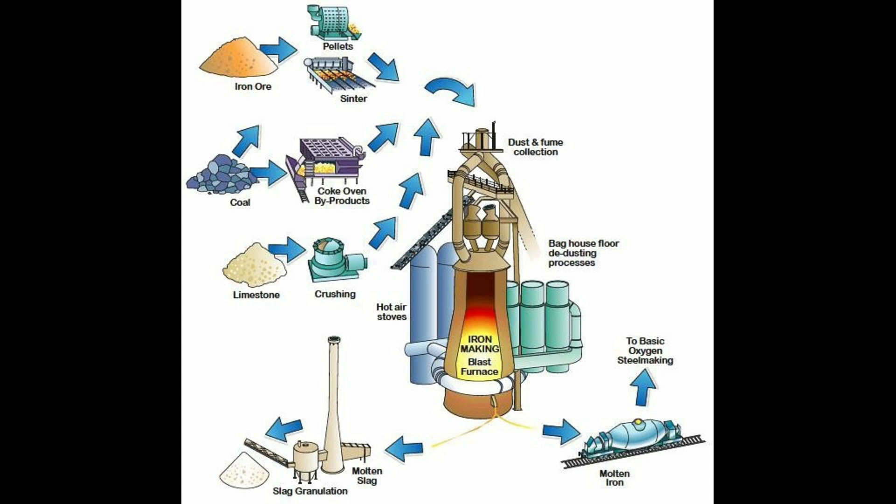Sometimes the hot metal is poured into the pig casting machine (PCM) to produce pig iron. Slag produced is granulated by high-pressure water jets in the cast house itself, or sent to slag dumping in slag pots.